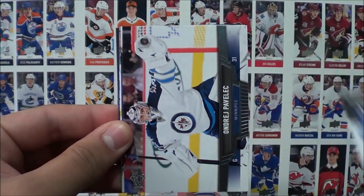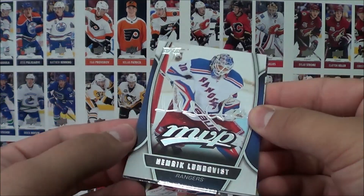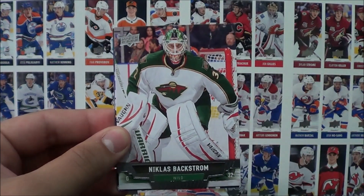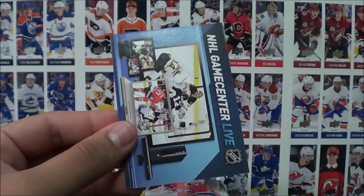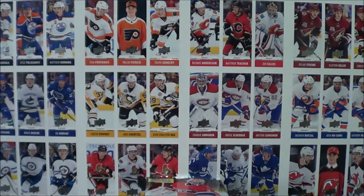Pack 4: Carl Gunnarsson, Andre Pavlik, and an MVP insert of Henrik Lundqvist. Nicholas Backstrom, Thomas Vanek, and an NHL Game Center Live insert.